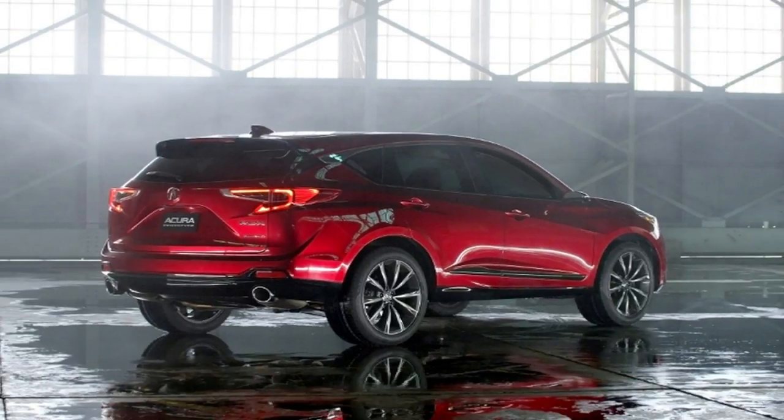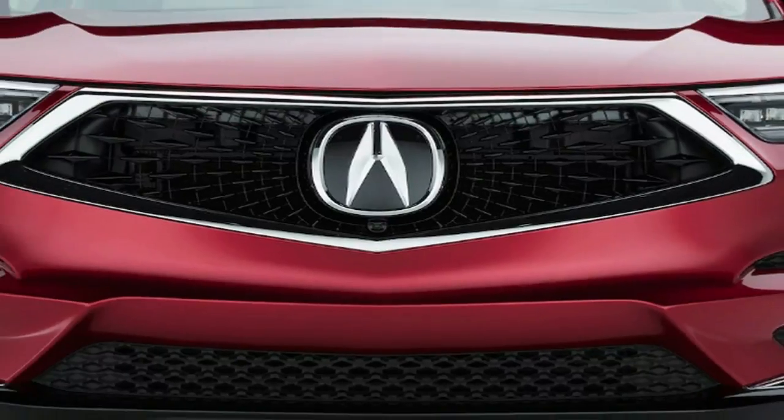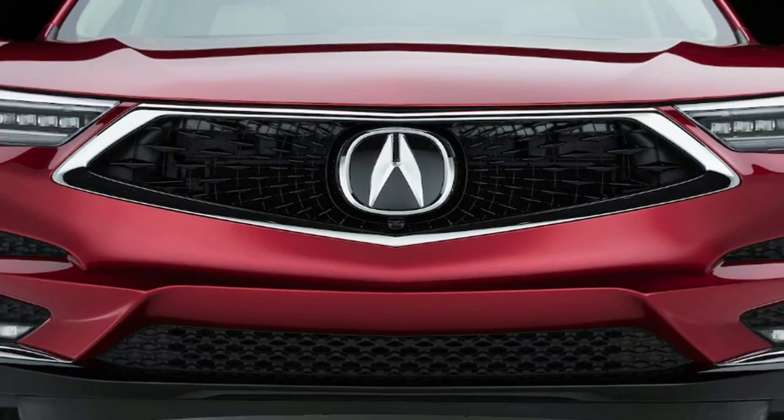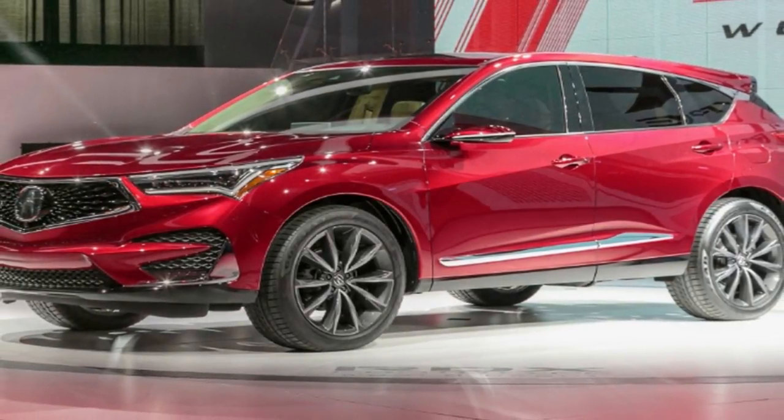It also has a shorter hood and longer wheel-to-dash ratio for more dramatic proportions. Fronted by the Diamond Pentagon grille and cutting-edge LED headlights, in back is a dragon tail with LED lights. Designers made the body and frame stiffer and gave the 2019 model a multi-link rear suspension with a new adaptive damper system.